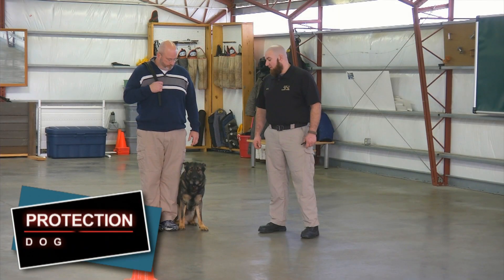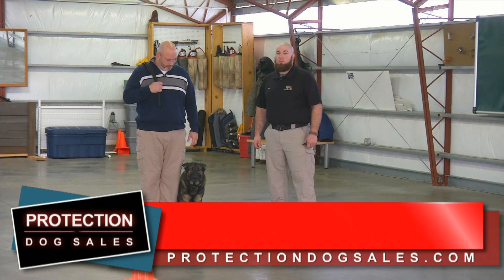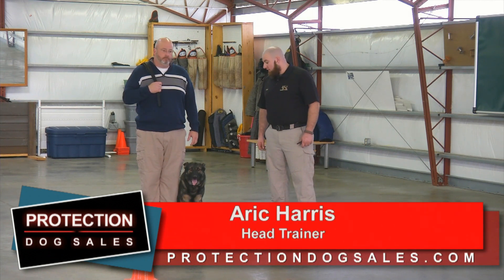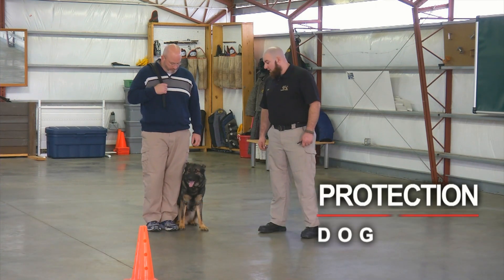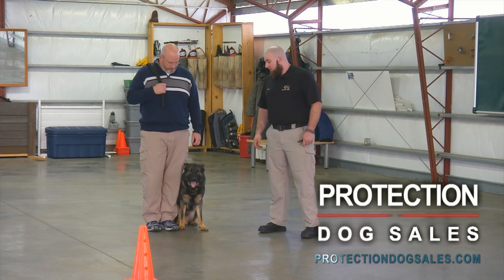Hi, I'm Eric Harris. I'm the lead decoy and head trainer for Animal Resorts Training Center. Today I've got Chaney and his handler Phil Wells. Chaney's one of our bloodlines we've had several generations in the working for. He's one of my favorite pupils to work with, and today we're going to demonstrate a little bit of his obedience that he puts on.